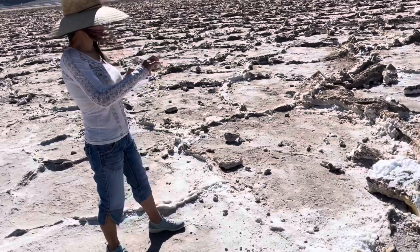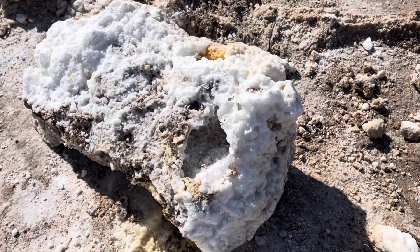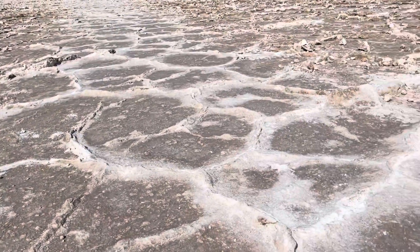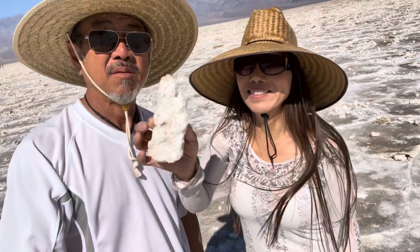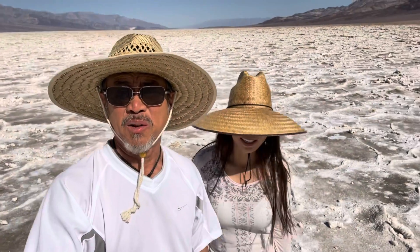Over three million acres of federally designated wilderness, majestic sand dunes, twisted slot canyons, rocky peaks to climb, or stroll along salt flats during your Death Valley adventure. A beautiful place. Oh, that is salty — that's definitely a bowl of salt.